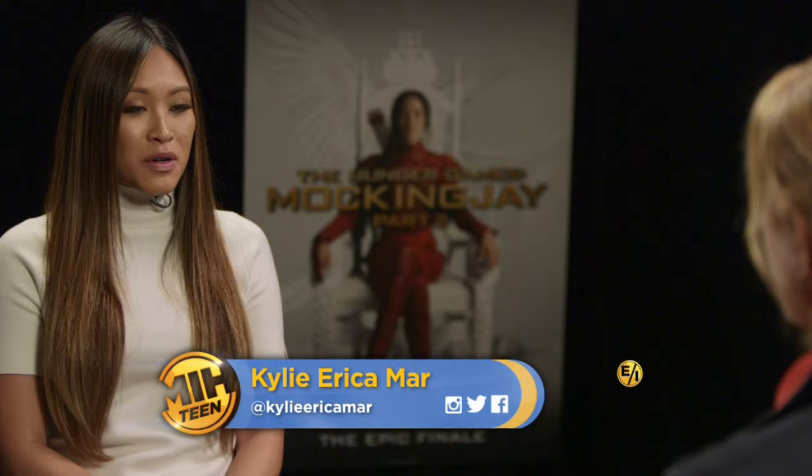So you are Jennifer Lawrence's archery coach, which obviously, if anyone has seen the movie, they know that she's really good with the bow and arrow. She looks good with the bow and arrow. She was good from the beginning. What were the main things that she needed to know in order to look like she can actually be a good archer?